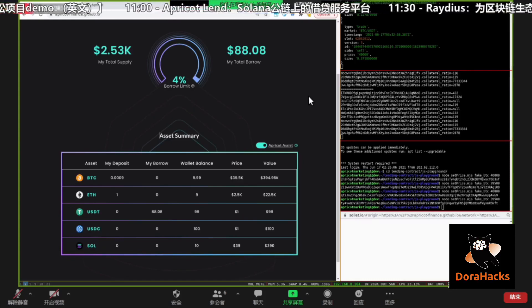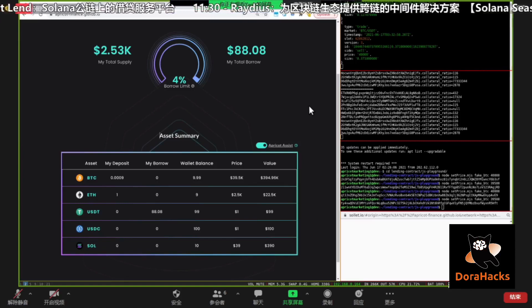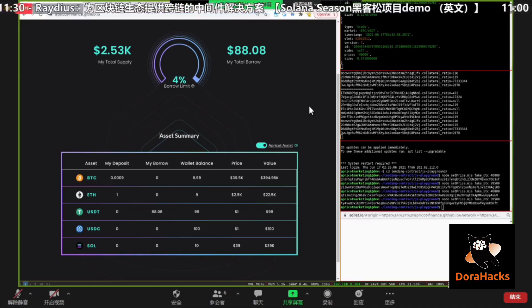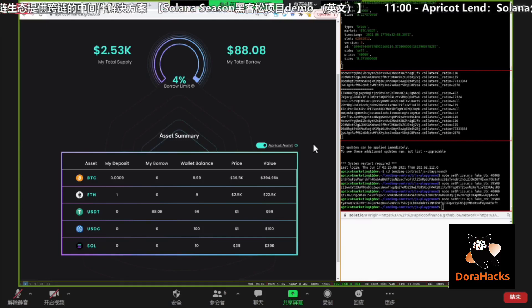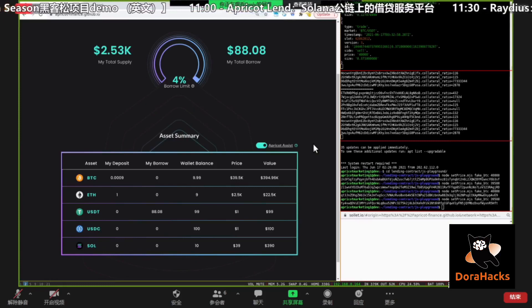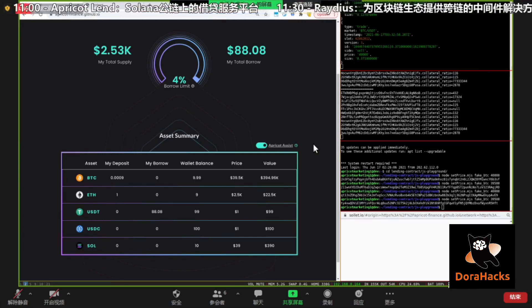Thank you — awesome presentation! That was a very detailed introduction; it's actually the first time I've seen the real demo of Apricot. The user interface looks familiar with some of the largest DeFi protocols on Ethereum. I do have a few questions, but time is limited today, so I'll pass the mic to the Radius team first, and if we still have time at the end we can ask some questions.